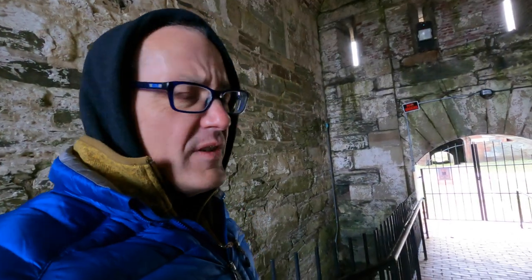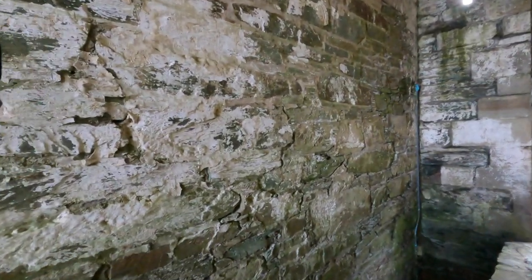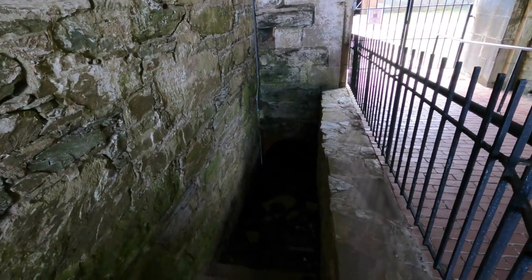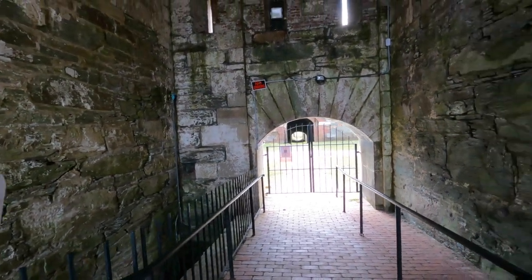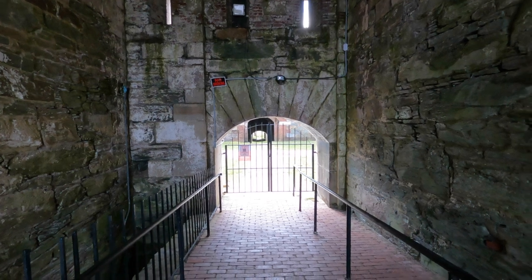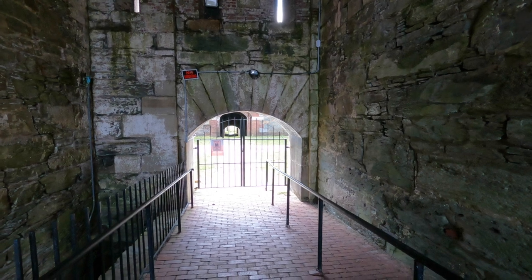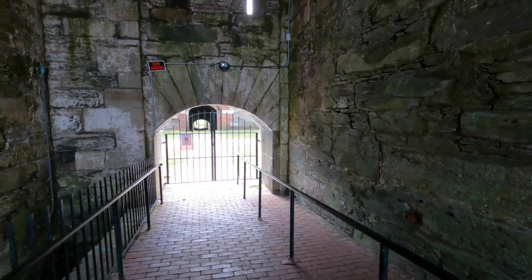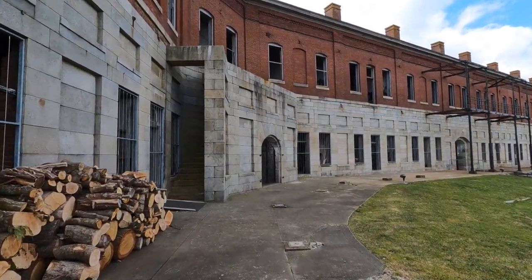As we head out of the main field toward some of the outer defenses, on our left here is a tunnel. This tunnel — which is a little flooded — would actually lead you underground between the main fort and the next ring of fortification, allowing troops to easily move between the two locations safely. Anyone caught in between — an enemy trying to get in — would be under intense crossfire.